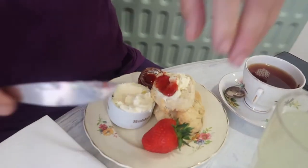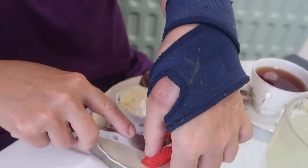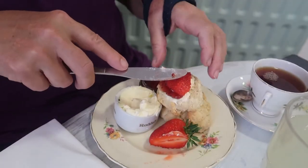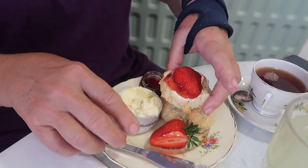Like so. Quite honestly, as long as it goes in my mouth I don't care! So I'm now going to slice up my strawberry and put a little bit on top as well, seeing as they gave me such a beautiful big strawberry.